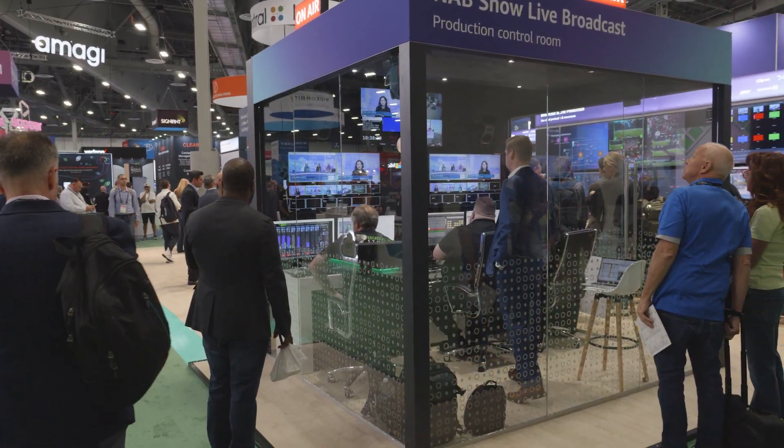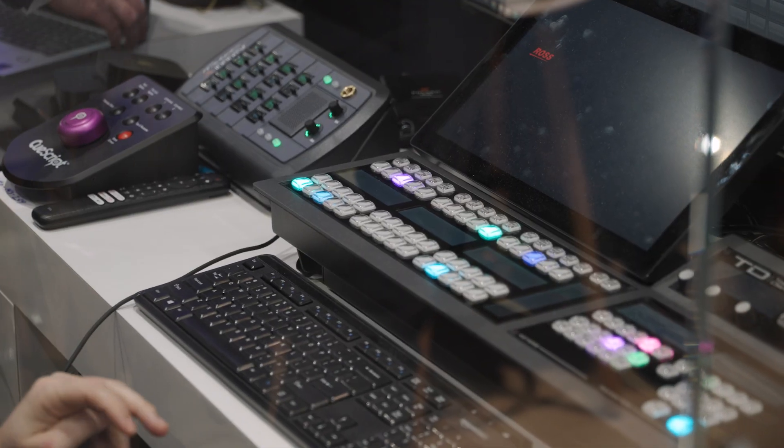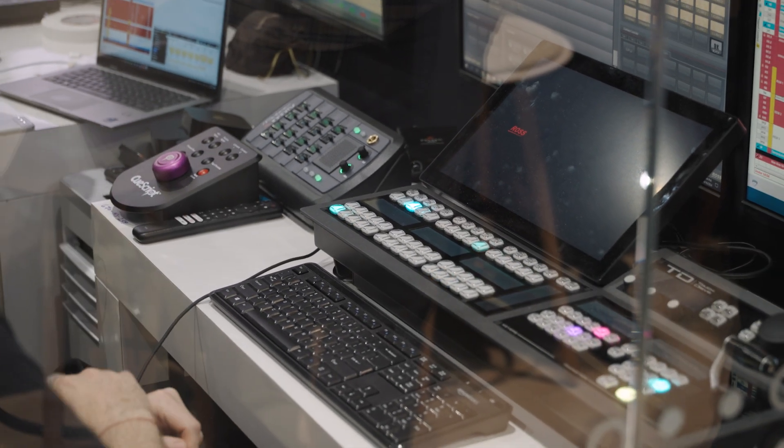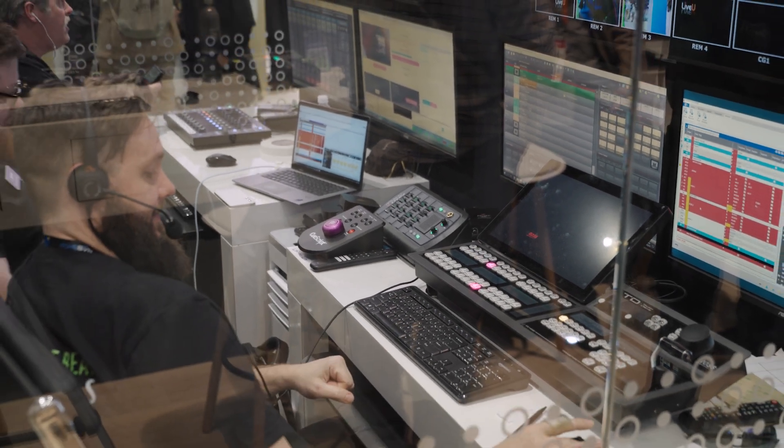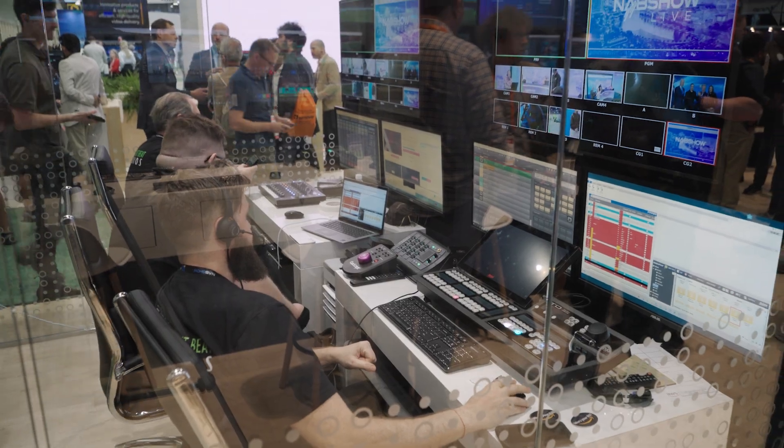Up till now it's just been: 'we can't afford $100,000 of equipment.' Well, with live cloud production, you don't need that. You're able to provision what you need, size it right, turn it on, use it, turn it off. And it just becomes a whole new paradigm for the industry.